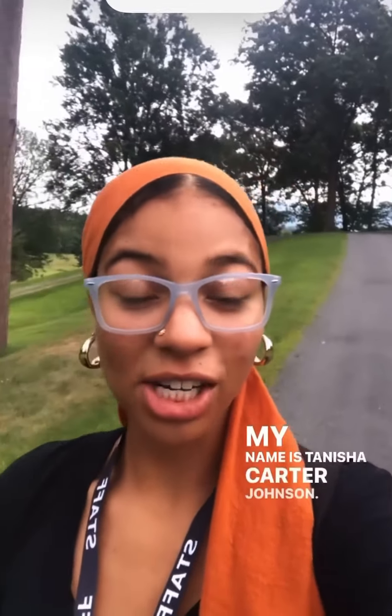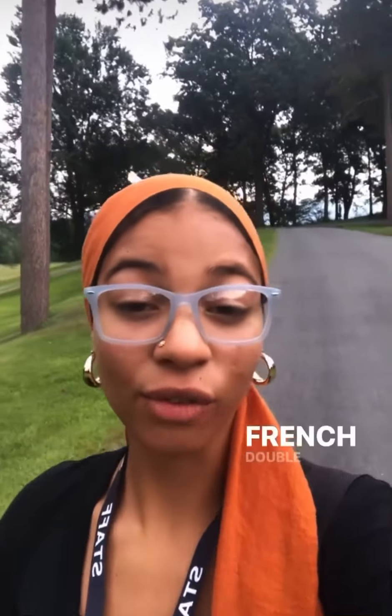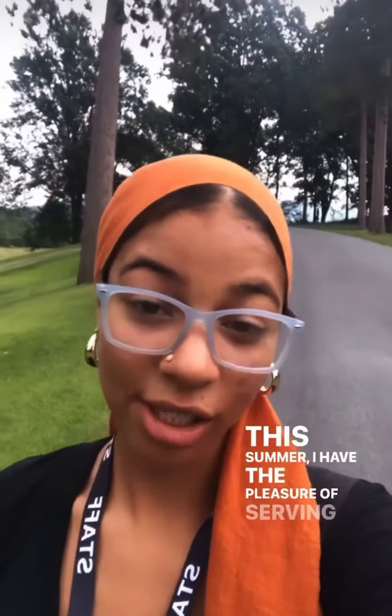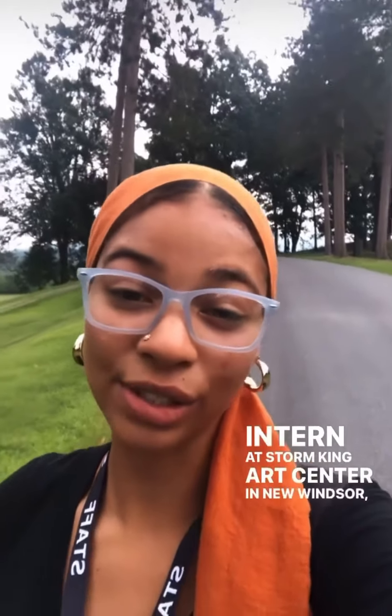Everyone, my name is Tanisha Carter-Johnson. I am a sophomore art history major, curatorial studies and French double minor, from Kansas City, Kansas. This summer I have the pleasure of serving as the curatorial intern at Storm King Art Center in New Windsor, New York.